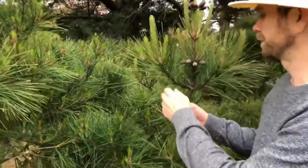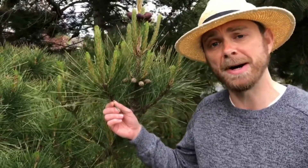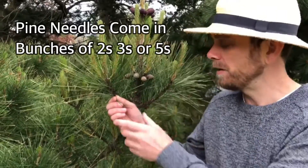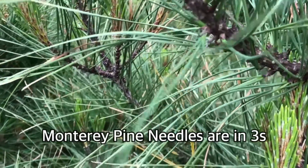Let's take a look at the needles. The first thing to look for when trying to identify a pine is how many needles are in each bunch. They either come in twos, threes, or fives. On the Monterey pine they come in threes, and the needles are three to six inches long.